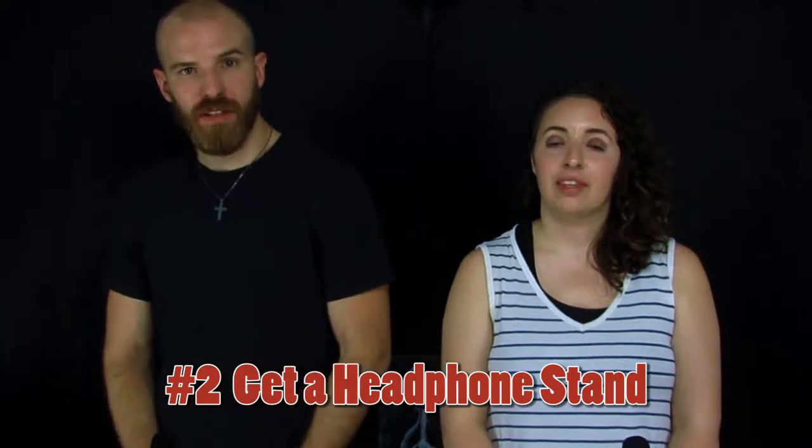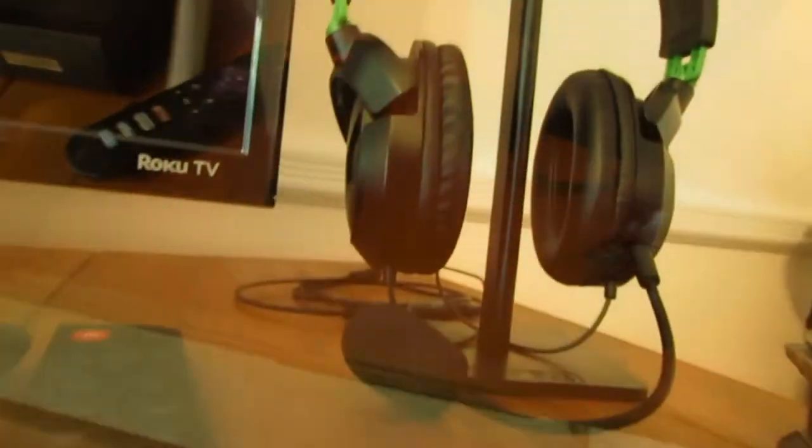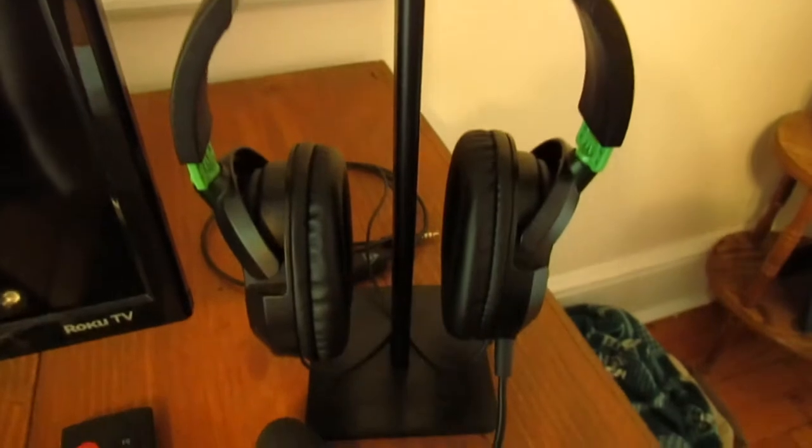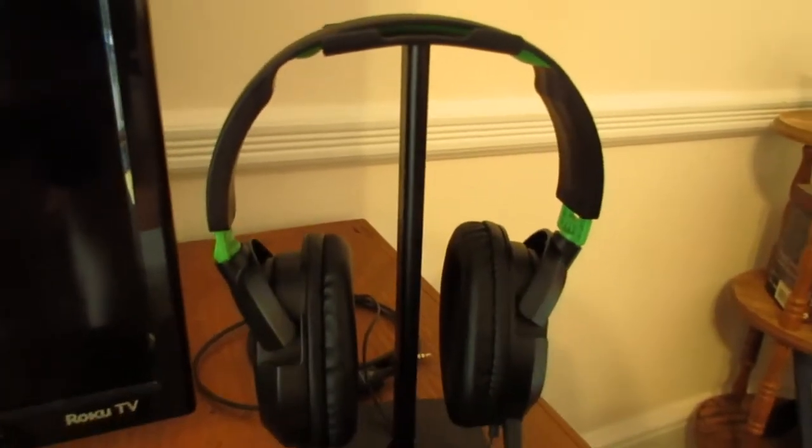Tip number two is to get a headphone stand for your headphones. It takes your gaming headphones from being a piece of equipment laying around on your entertainment center or coffee table into a nice display that looks like it's there on purpose, showing off your gaming culture. Gaming headsets are expensive pieces of equipment and you want to display them with purpose, especially if you have Astro gaming headsets. A headphone stand puts it as a display piece on your entertainment center while also keeping it safe. I have a link in the description where you can check out some on Amazon — they're very cheap and they serve a purpose.